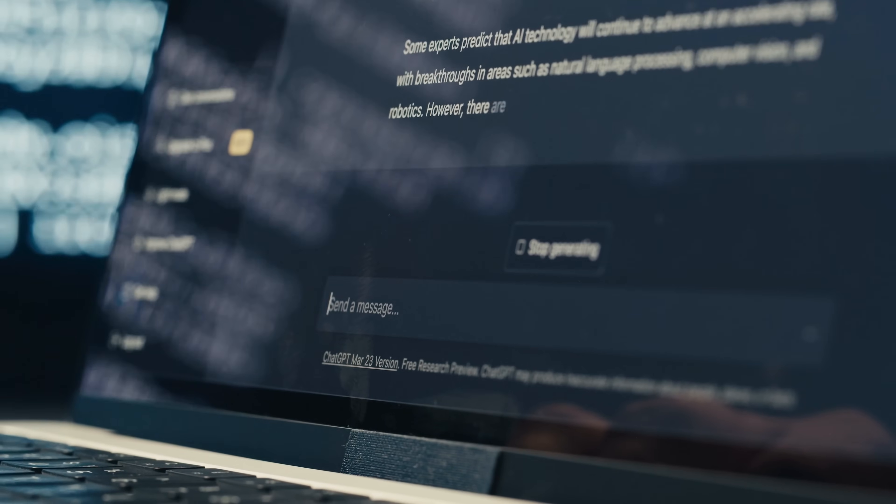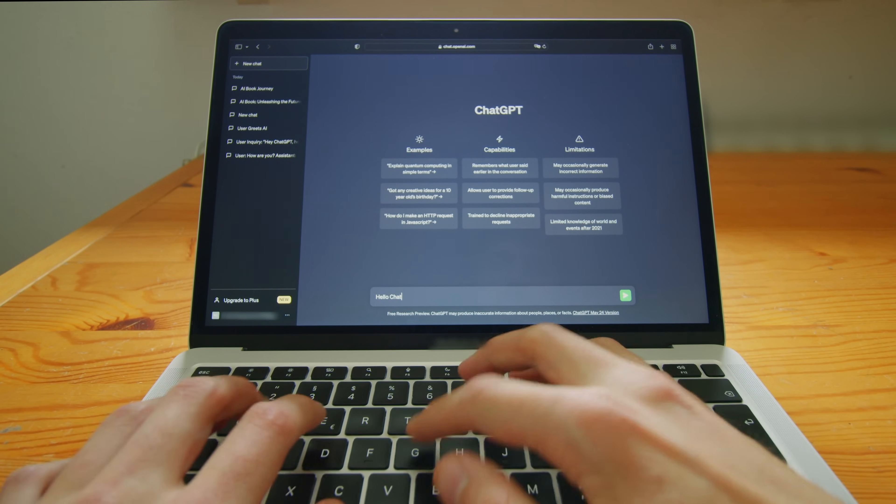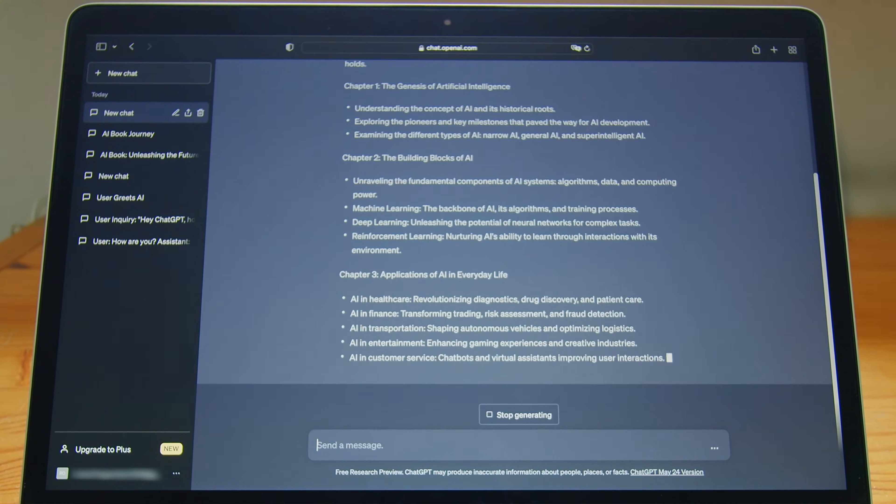I honestly didn't even know about DALL-E 3 and I'm a paying user. I use ChatGPT every day that I'm creating content — just to be an assistant to how I think, helping with research and ideas, and crafting my content and titles. We use that on a consistent basis.